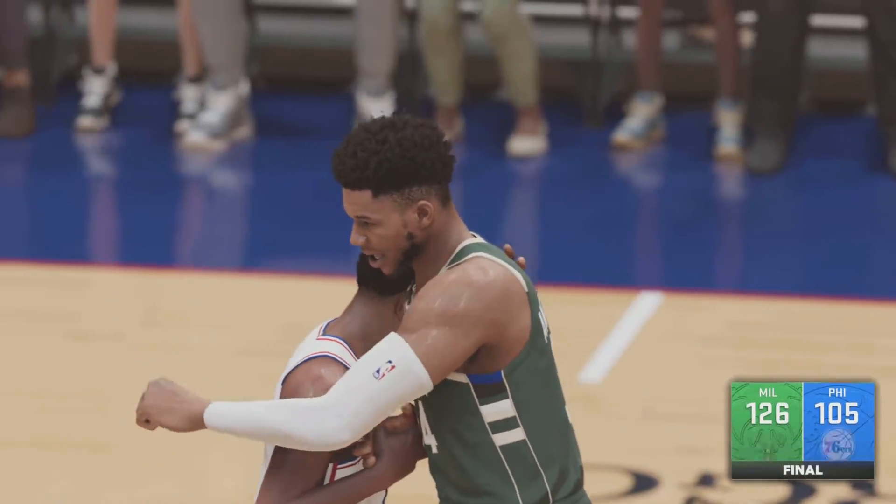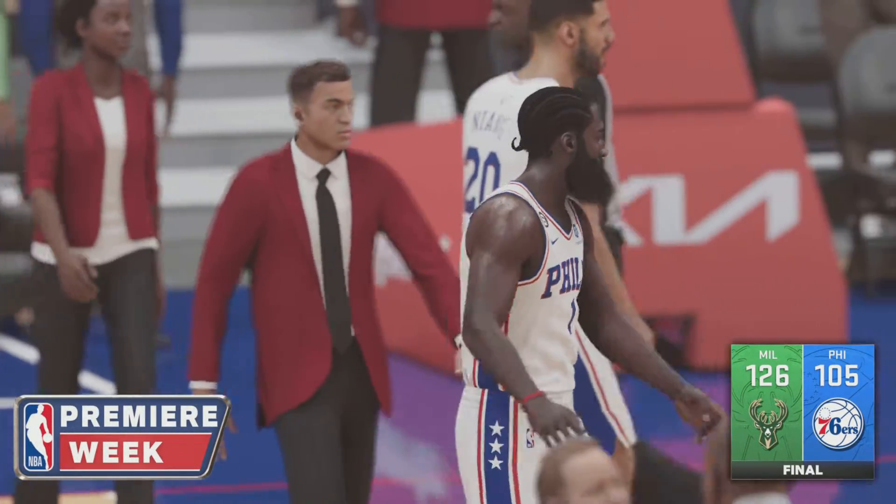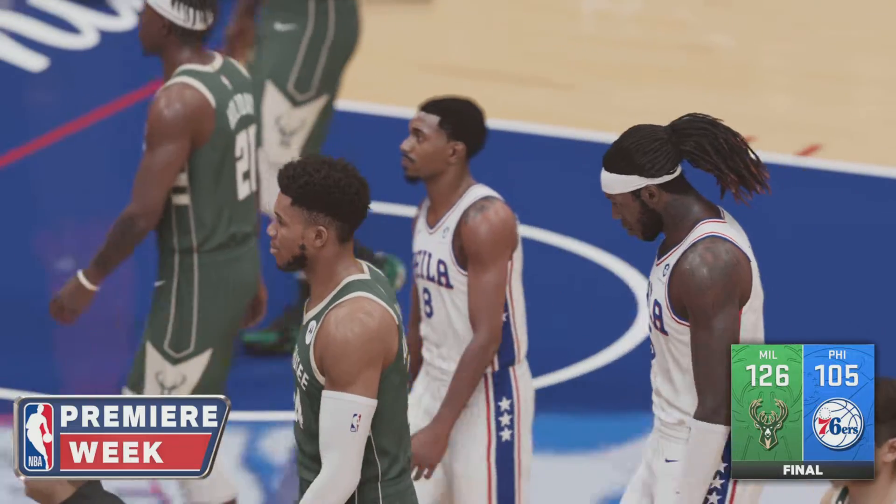A resounding victory for the Bucks, and in enemy territory no less. But with the way they controlled the game and just completely took the crowd out of it, that's how you get it done on the road.